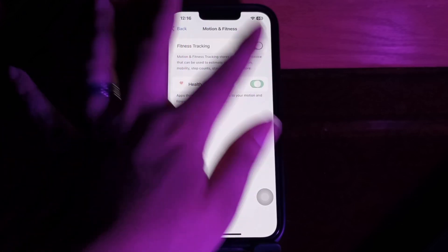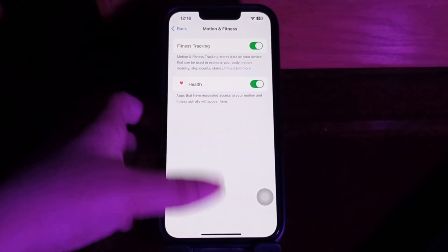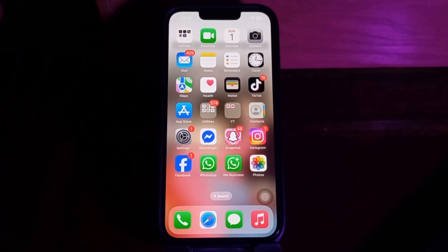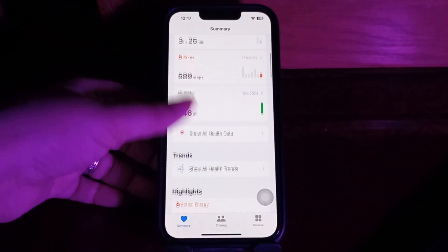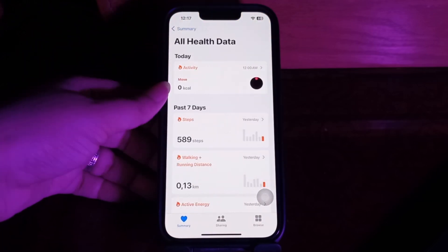The next step is to check your steps data in the Health and Fitness app. Open the Health app and choose Health Data, then choose Walking and Running Distance.